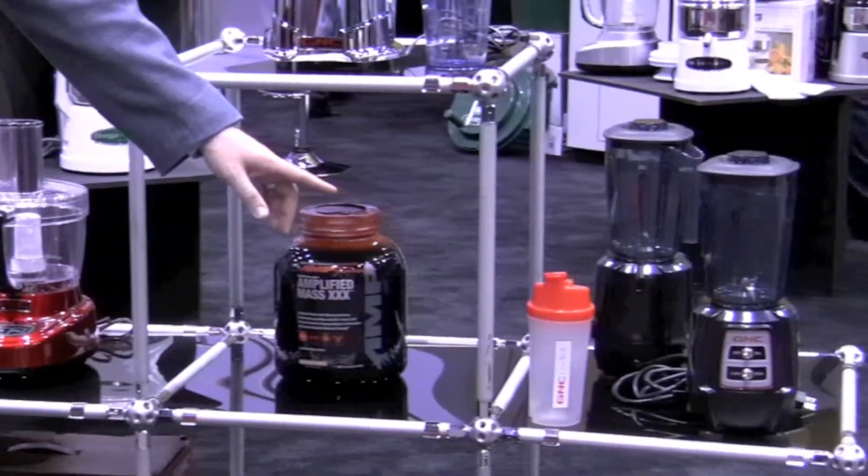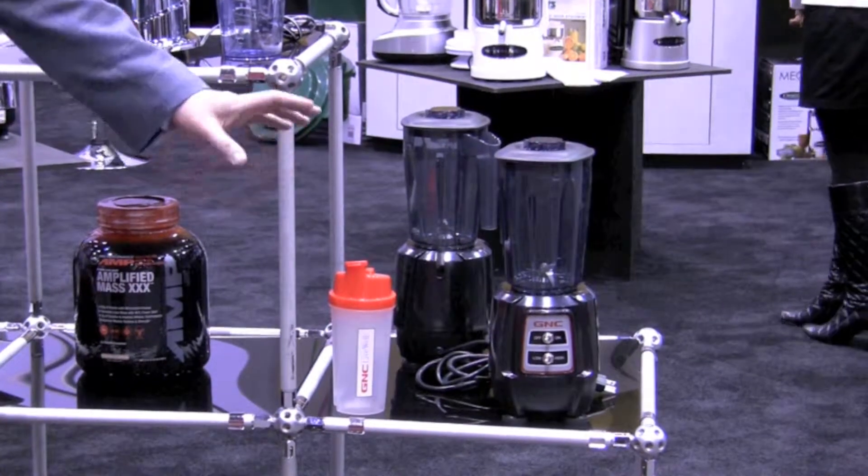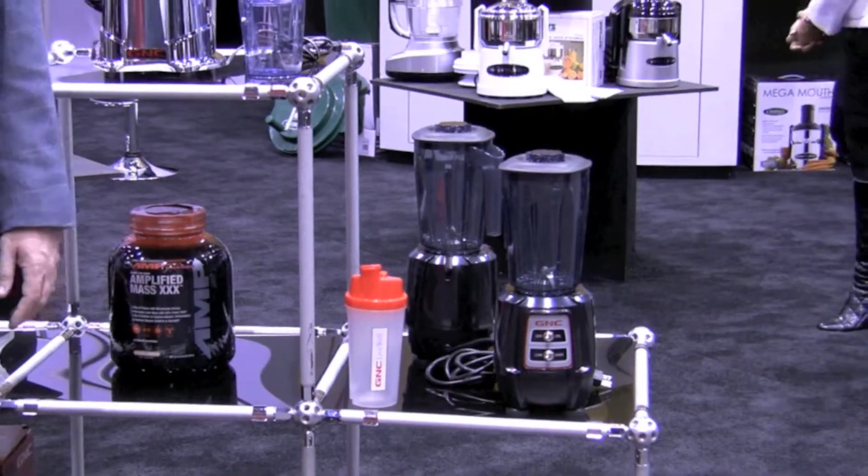Over here we have our one horsepower blender, which is a professional restaurant quality blender. This will do protein powders, soups, everything that you need it to do for pretty much any kitchen.